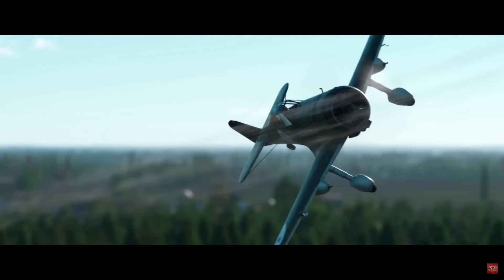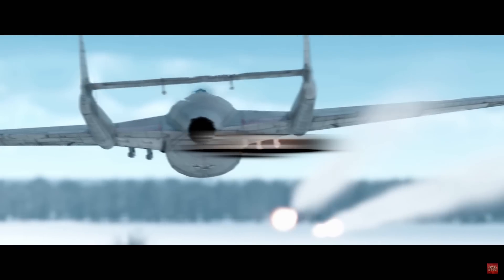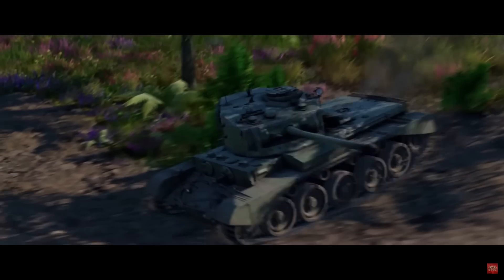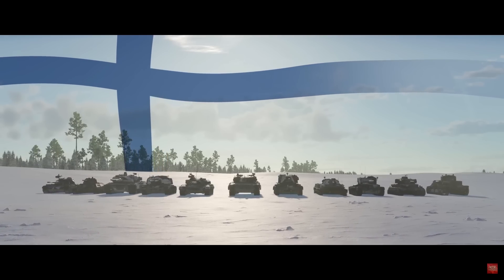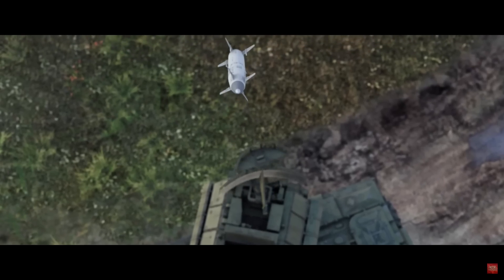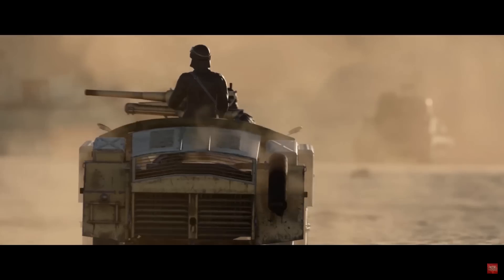Japan comes in at number five, finally in the winner's circle. Although they didn't get anything groundbreaking, they did get another 11.0 MBT in the form of the TKX, which is the Type 10 prototype — good on Gaijin for adding depth to Japan's bench. They now have two lethal MBTs at 11.0 BR. Japan also got another premium jet to replace the F-86 F40 in the form of the T-2 premium — not great, but it's something — and the legendary IJN Fuso for naval players.